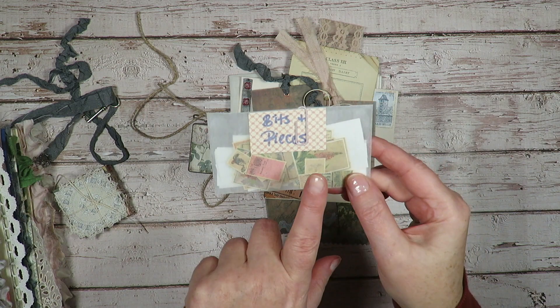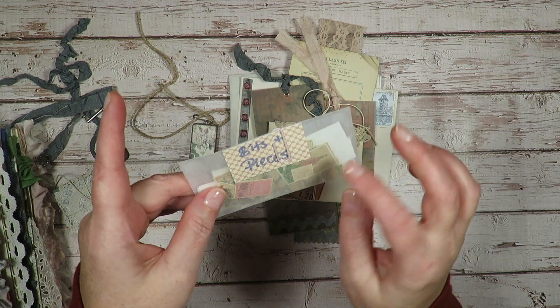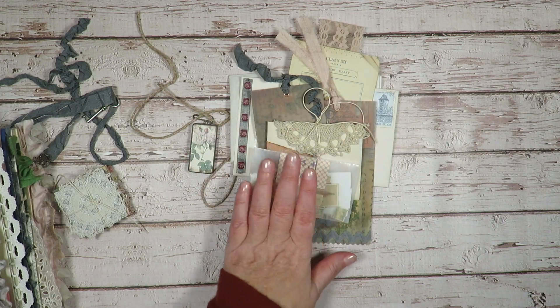There was a sheet on the Graphics Fairy of postage stamp images that I reduced in size and just cut out — all kinds of little goodies. And then just little scraps that go with the papers that I used in the journal.